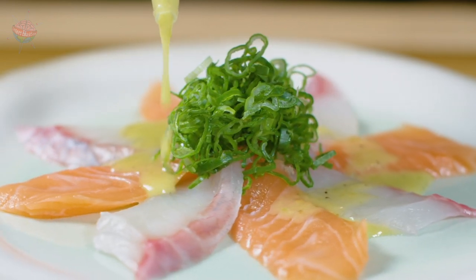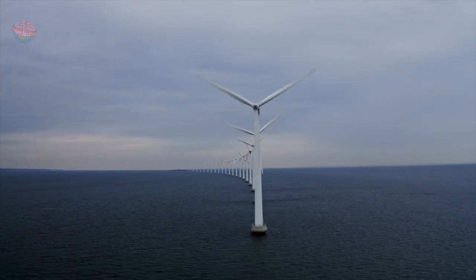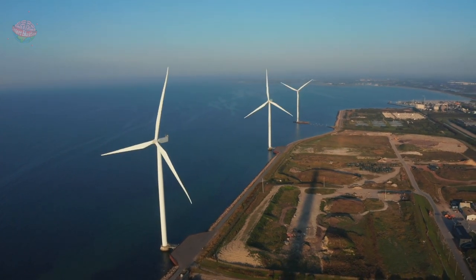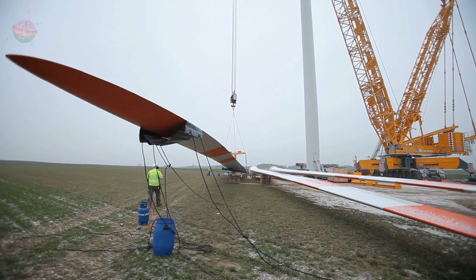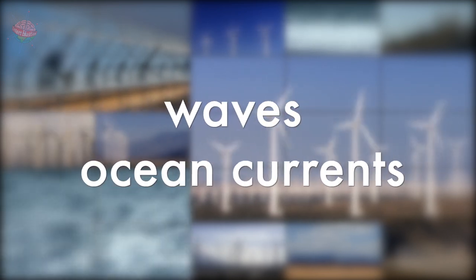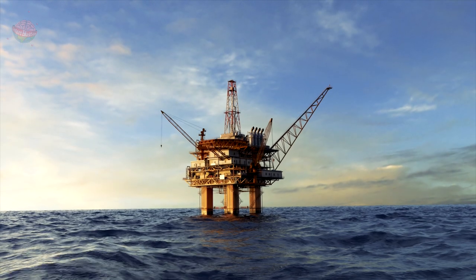Renewable energy: have you ever noticed lots of tiny white windmills out to sea? Those are wind turbines, and they're not tiny at all — in fact, the blades can be as long as a football pitch. Humans use wind turbines, tides, waves, and ocean currents to produce electricity.